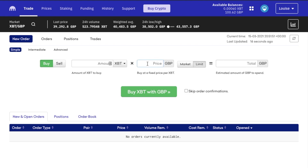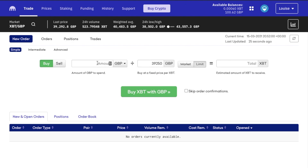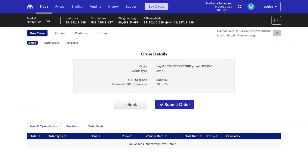So at the moment I can see that the price of Bitcoin is currently £39,292.80. But what I'd prefer to pay is £39,250. So I can enter that amount into here and say when the price hits that value I want to buy £100 worth of Bitcoin. Or you can enter the equivalent into Bitcoin here too, and it will show you the estimated amount on the far right. So if I go to place my order, it will then show me my order details from here and the price that we'll be paying in terms of fees using this method.